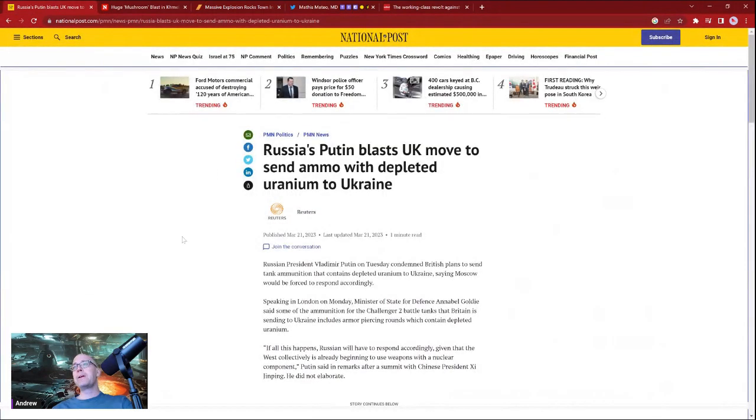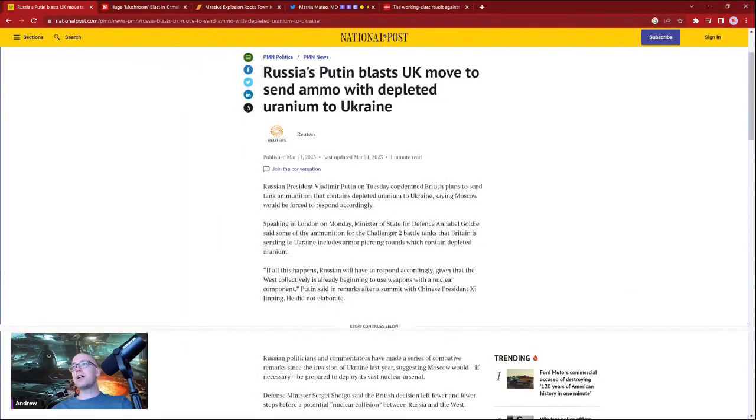It looks like there was an ammunition depot that was hit. Here's an article from the National Post, March 21st, 2023, talking about bringing special armor-piercing rounds into Ukraine that contain depleted uranium.